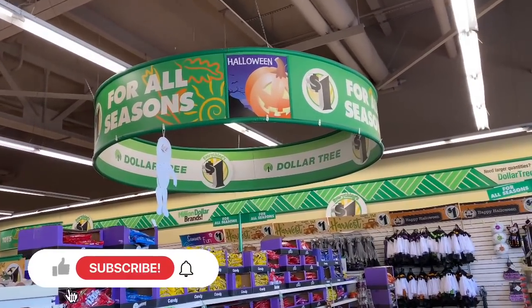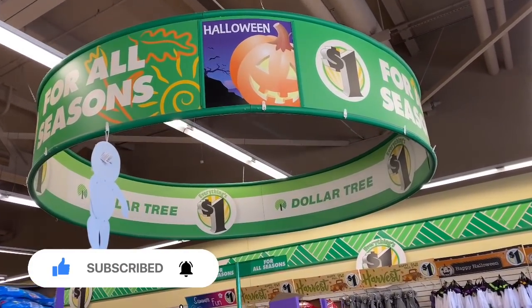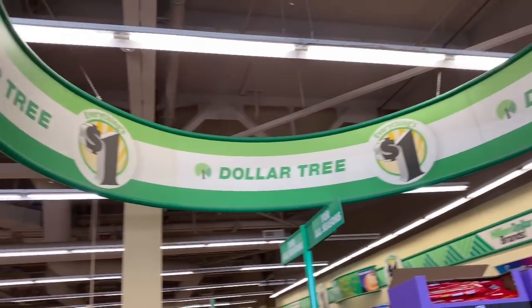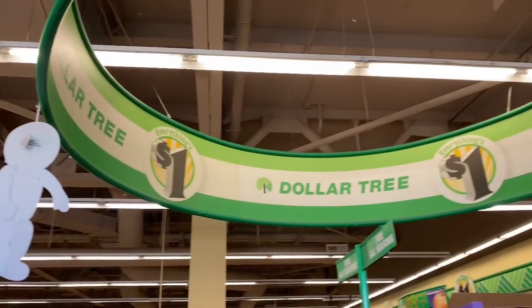Hi my friend, welcome back to my channel. I am SwayToThe99. If you are new, make sure you hit the subscribe button. If you are returning, welcome back. I'm so excited to be here at Dollar Tree today to see what has hit as far as Christmas and any other items. I hope you guys come hang out with me and see what we can find.